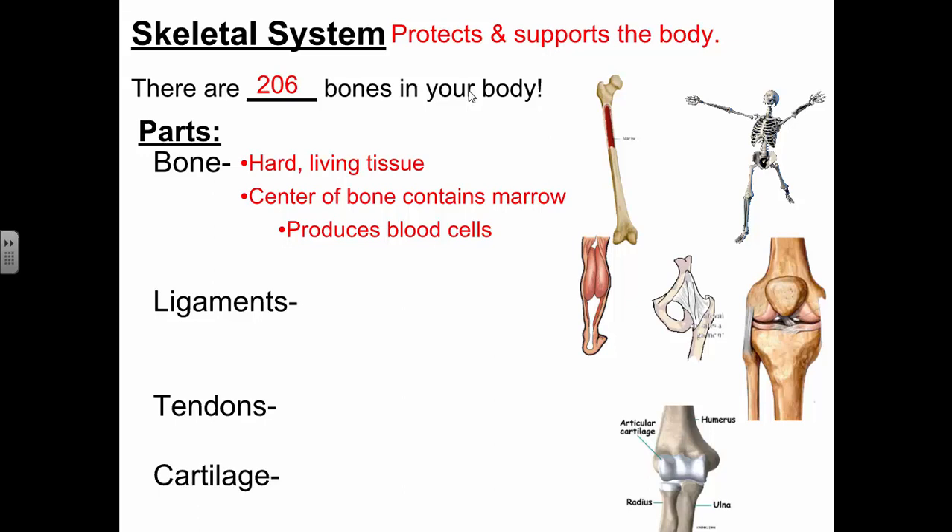You may have seen bone marrow before. If you ever broke open a chicken wing, you see some red stuff inside the bone — that's marrow. If you've eaten a ribeye steak with a bone, the soft center is bone marrow. You could eat it. It's high in fat and nutrients. Some animals will break open bones to get at the marrow because it's a good source of nutrition.